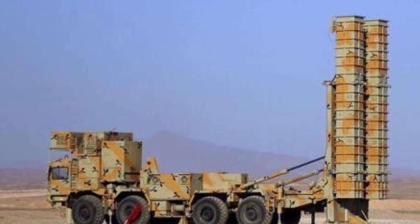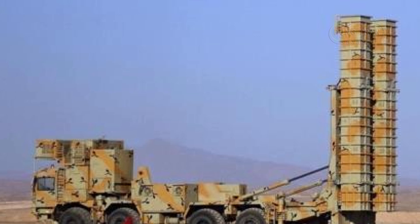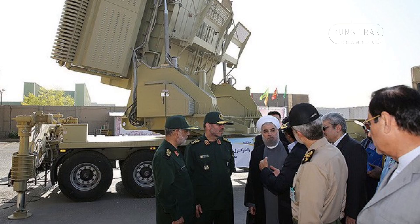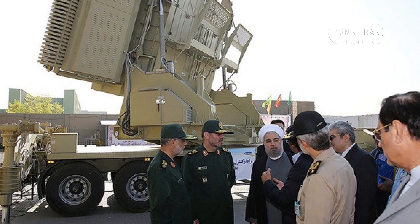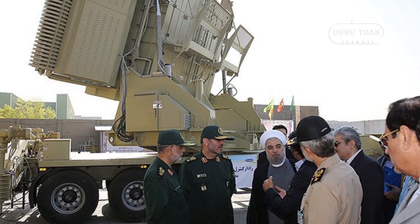The Iranian-made Bavar-373, first operational in 2019, is a long-range road-mobile missile defense system. Designed as a domestic alternative to Russia's S-300 and purportedly a competitor to the S-400, the Bavar-373 emphasizes flexibility and indigenization.